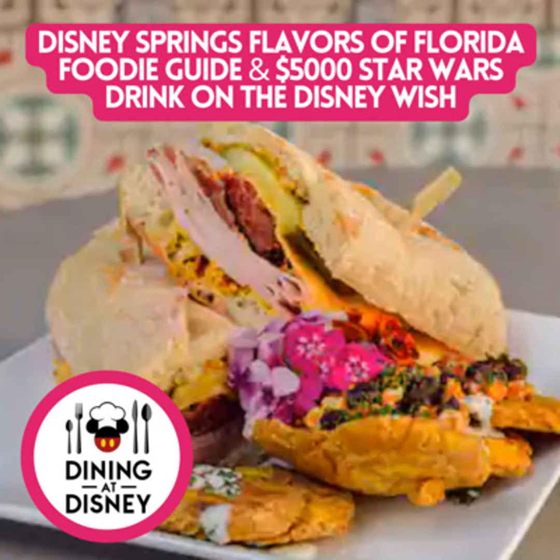I think we covered lots of delicious food news today. Let us know what you think about that $5,000 cocktail and what you're looking forward to most trying as part of the Flavors of Florida going on at Disney Springs. We hope you enjoyed today's show. If you haven't already, make sure you like and subscribe. You can find us on Anchor or any of the other amazing podcasting platforms. On Anchor, you can help support the show for as little as 99 cents a month. You can also go to DiningAtDisney.com and click one of our links to Amazon, Disney Store, and Garden Grocer to support the show.